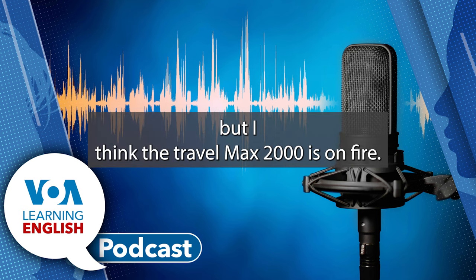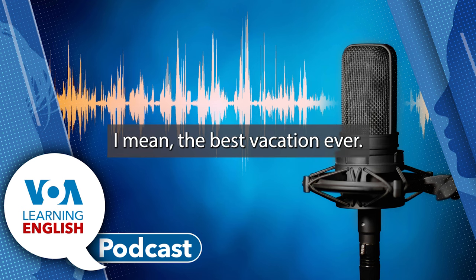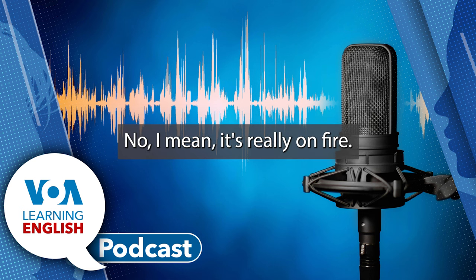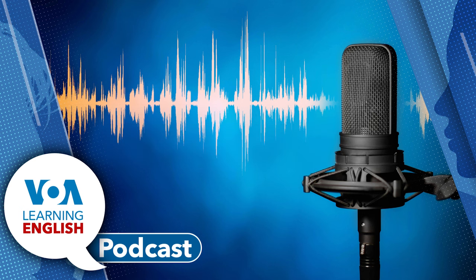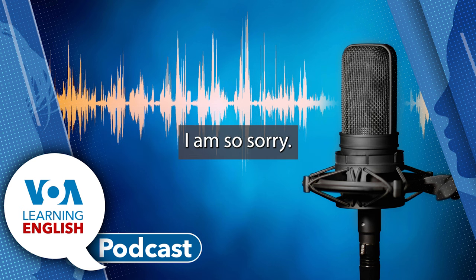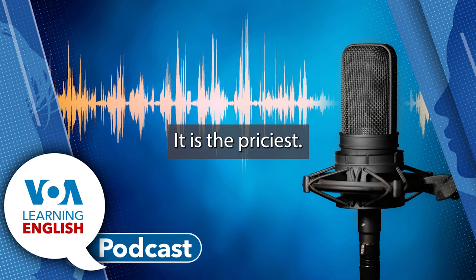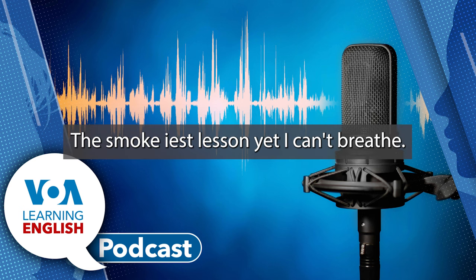Excuse me, but I think the Travel Max 2000 — the Travel Max 2000 is on fire. Yes. We're both on fire. We really want to sell you the most — I mean, the best vacation ever. No. I mean, it's really on fire. You killed it. You killed the Travel Max 2000. I am so sorry. Oh. Can I help you fix it? No. Don't cry. I know what you need. A vacation. Oh no. The Safari Campout looks fun. It is the priciest, but I think you deserve it. No. This is the smokiest lesson yet.